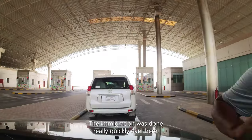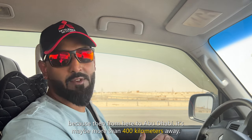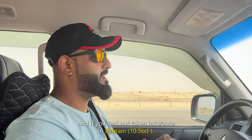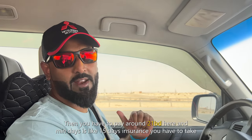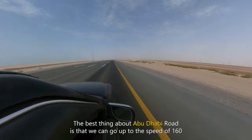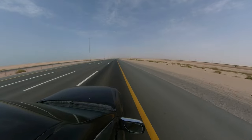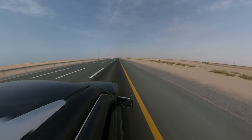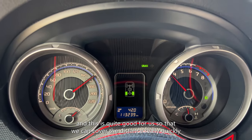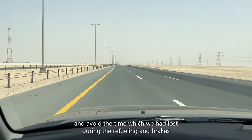We reached the Batha border and immigration was done really quickly. We thought we'd reach Abu Dhabi by 2 o'clock, but from here to Abu Dhabi it's more than 400 kilometres away. We cleared our border clearance. If you had not taken insurance in Bahrain, you have to pay around 21 BD here and the minimum is 15 days insurance. The best thing about the Abu Dhabi road is that you can go up to 160 km/h and it is completely legal, which is great to cover the distance quickly and make up for time lost during refuelling and breaks.